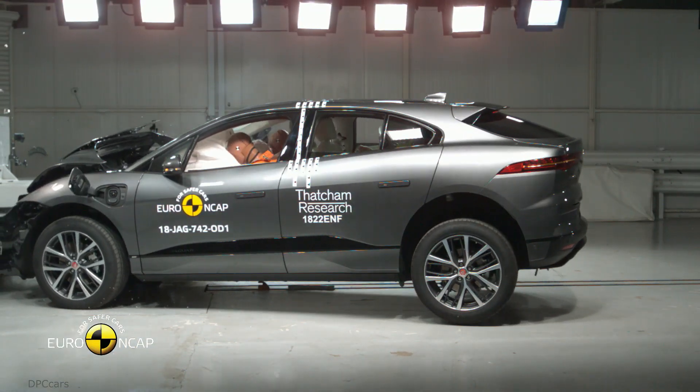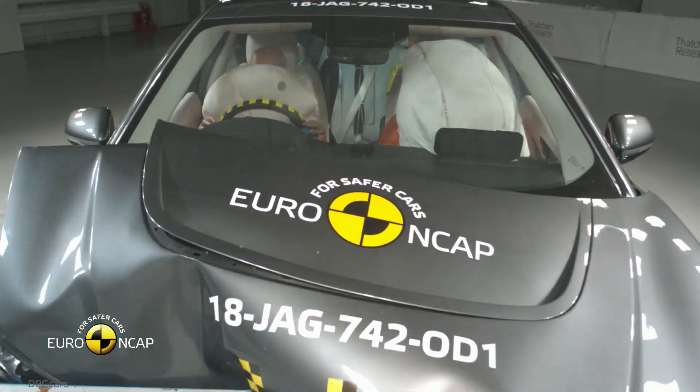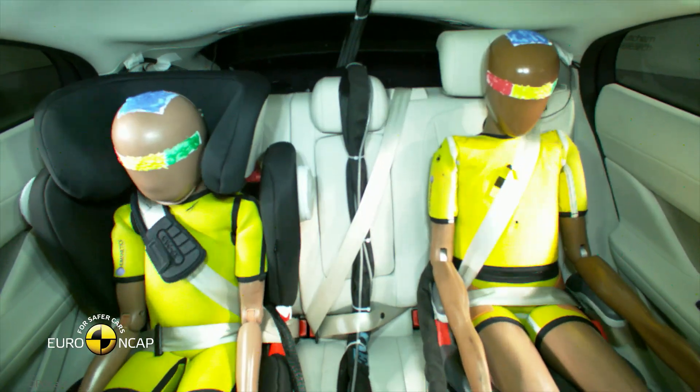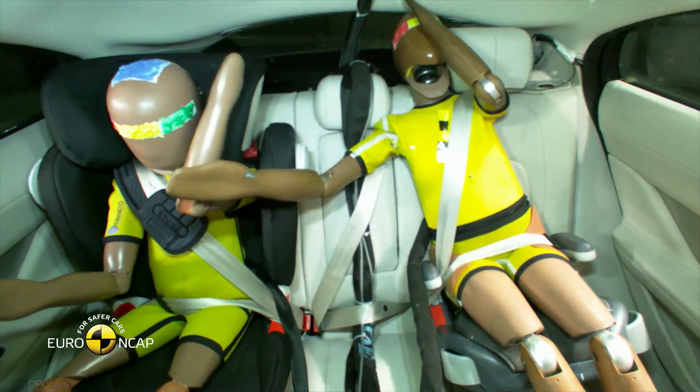The I-PACE also scored 81% for safety assist features. Euro NCAP tested the I-PACE for side barrier impact in the more severe side pull test, and the electric SUV scored maximum points in both, offering good protection of all critical body areas.